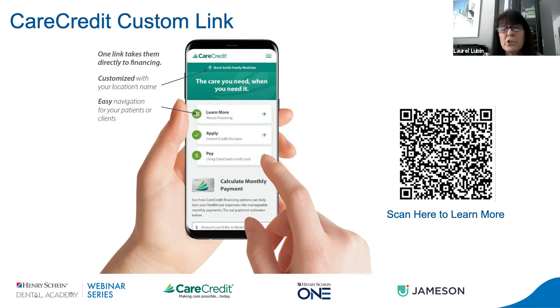We all know that we've faced some challenges recently and providing safe and efficient solutions is extremely important. A CareCredit custom link provides exceptional benefits to both the patient and the practice. One link, which can be customized with your practice name, takes them directly to financing and provides easy-to-use navigation. It all starts with marketing and patient acquisition. It's important now more than ever for practices to have a premium online presence, as studies have shown that 80 to 90% of consumers will choose their providers based on the online reputation of that business. And 90-plus percent of those searches begin with a Google search.